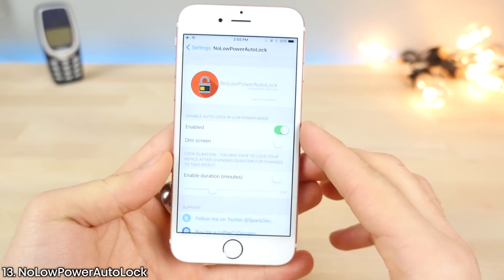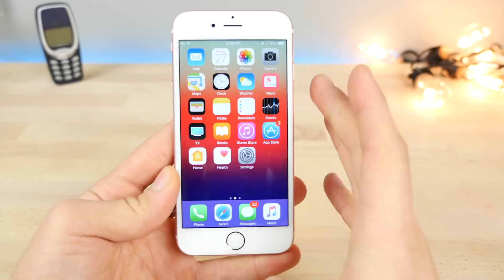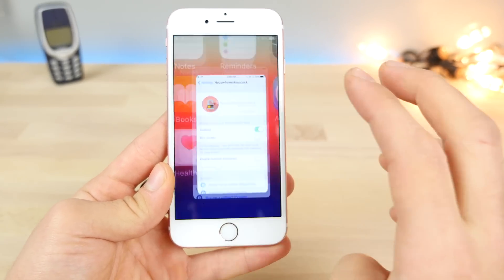This here is No Low Power Auto Lock. Just like the name suggests, it fixes one of the most annoying things about low power mode where it automatically dims your display and kills it after just a few seconds of not using it. That's my only gripe with low power mode, and this tweak does fix it.